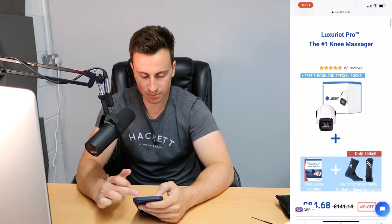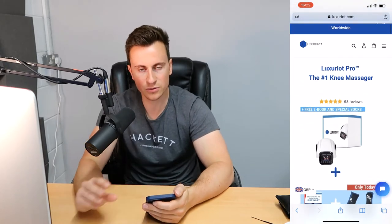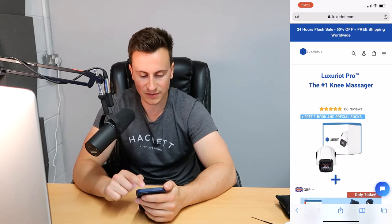So we have luxury.com — custom domain, which is good. You can see they've got accent colors but it's a bit mix and match. There are light blues at the top, dark blues, different reds in the images — loads of different colors. If it was me, I'd try to make it as uniform as possible so everything looks slick and professional. The announcement bar says '24-hour flash sale, 50% off plus free shipping worldwide' — to me that's a bit too much of an offer.